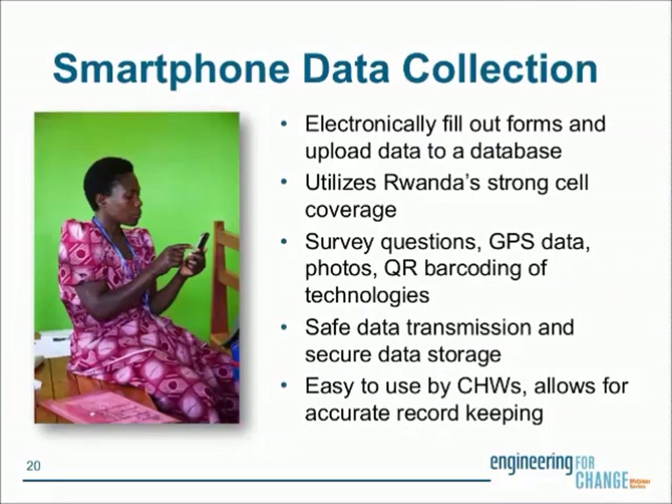A large part of our program is the use of smartphones for data collection. We use an app called DoForms — all our surveys are done via this app. We train community health workers on smartphone use and our surveys. This includes capturing GPS coordinates, scanning barcodes on all our technologies, collecting household identifying information, and taking pictures at the house. This robust data collection is especially critical when we scale to 600,000 households.